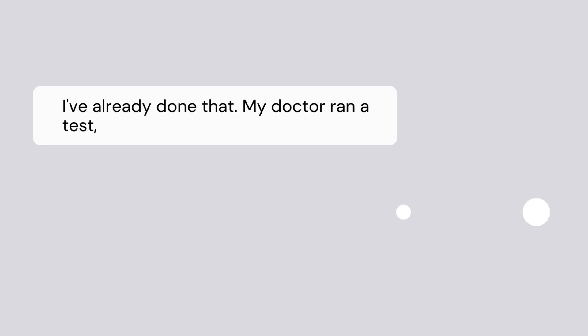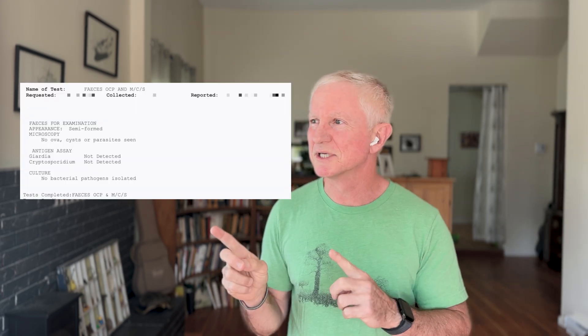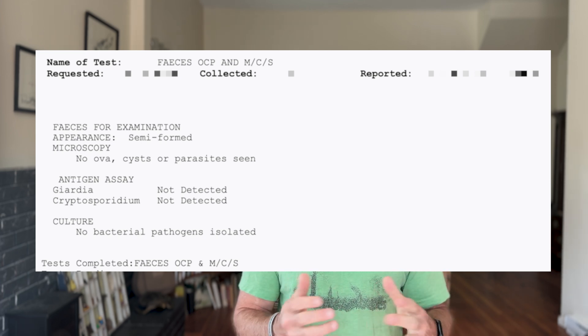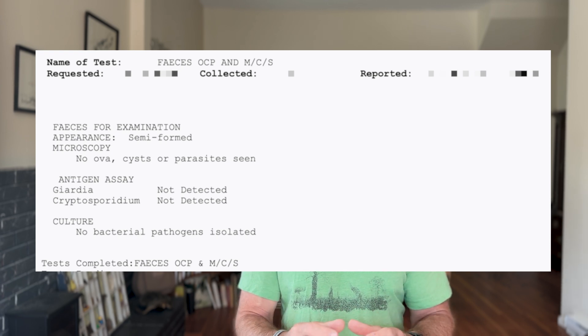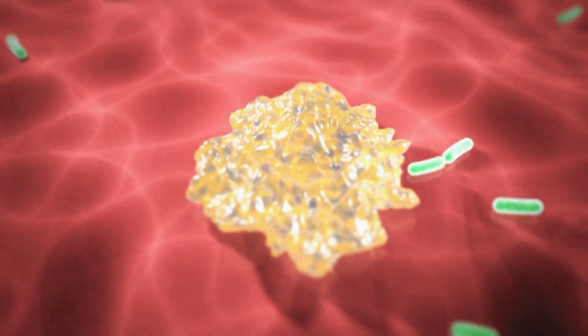How do these more advanced tests compare to tests you might have done with your doctor? Sometimes people tell me they've already done a stool test and everything was perfect. But when I look at those tests, they've usually only tested for a couple of parasites or used the old-fashioned culture test. The old type of stool testing couldn't identify many different bacteria.